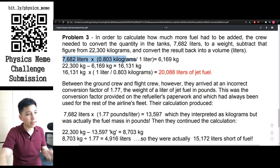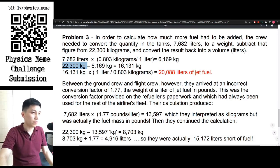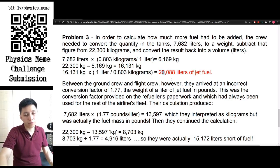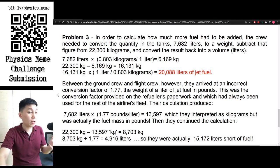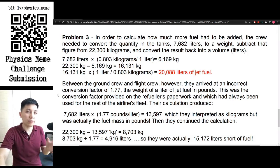The answer is quite simple: multiply 7,682 liters by 0.803 kg/L to get the fuel mass in kg, then subtract from the required mass to get 16,131 kg short. If you want to convert that back to volume, divide by 0.803 to get approximately 20,000 liters of jet fuel missing. Below are paragraphs explaining how this mistake happened in the first place — pause the video to read them. A Wikipedia link about this incident is also included in the description.